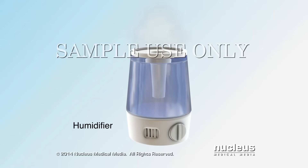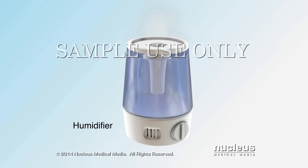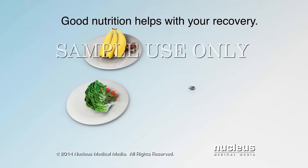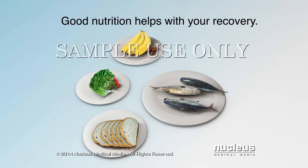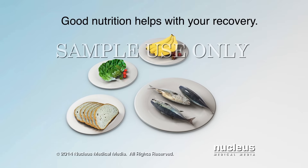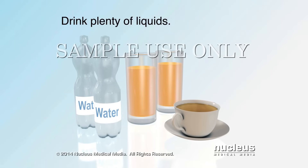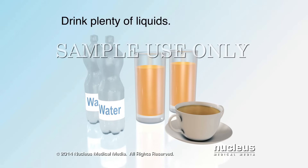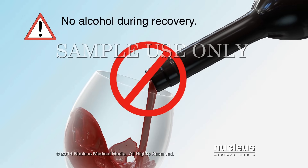A humidifier or vaporizer may help you to breathe more easily, and moisture from a warm bath can also help. Changes to your diet can also support your recovery. Good nutrition helps your body fight infection and recover more quickly. A balanced diet includes fruit, vegetables, carbohydrates, and protein every day. Drink six to eight cups of water, juice, or weak tea a day, unless your doctor has told you otherwise. Don't drink alcohol while you are recovering.